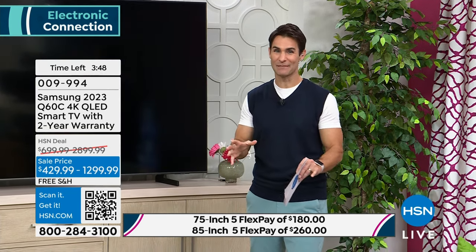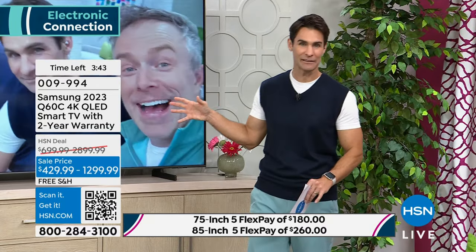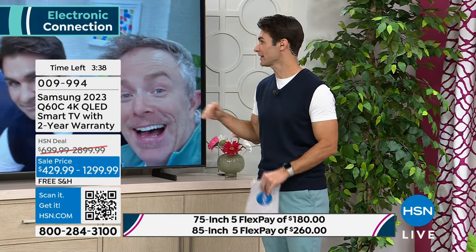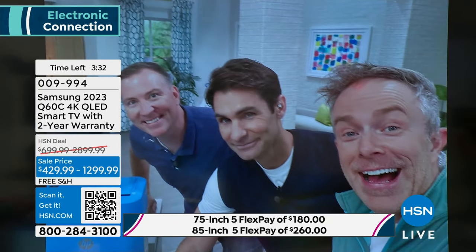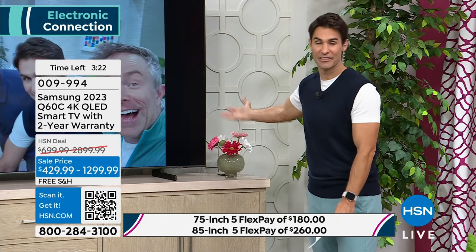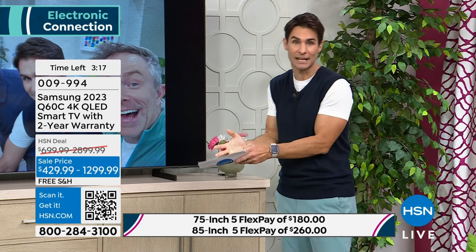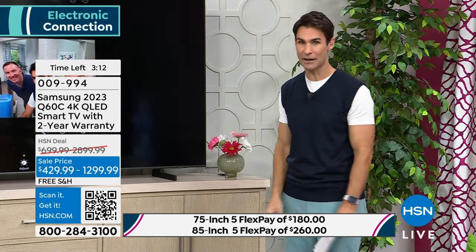We've got four minutes remaining. We have about 111 remaining in the 85-inch television. That is it — his picture was just taken. 85-inch TV right now — use your HSN card. This is why you have an HSN card, for opportunities like this so they don't pass you by. 65% off this television right now from Samsung, the number one brand — not only here at HSN, but the number one TV brand in the country.